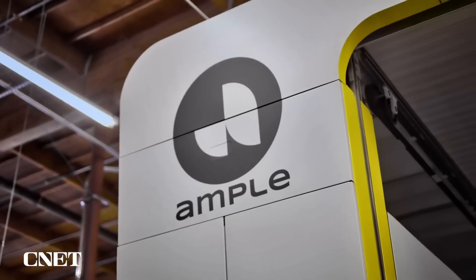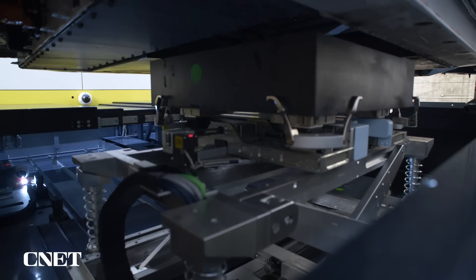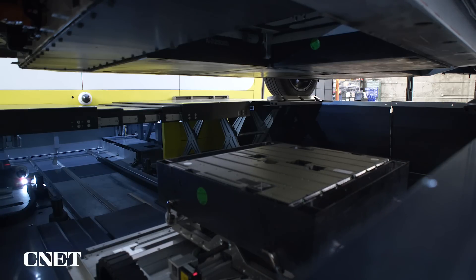When you look at gas, no matter which car you come in, you put the same gas into it. With our technology, we're able to do that with batteries as well. Ample accomplished this by creating its own interface tray, about the same size as a battery, that goes under the car where the battery would go. Inside those trays are battery modules containing non-proprietary battery cells.